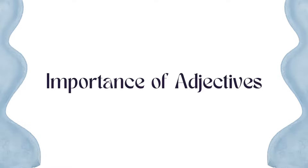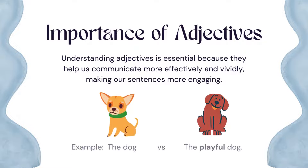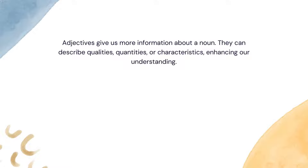Importance of adjectives: Understanding adjectives is essential because they help us communicate more effectively and vividly, making our sentences more engaging. For example, consider 'the dog' versus 'the playful dog.' Adjectives give us more information about a noun — they can describe qualities, quantities, or characteristics, enhancing our understanding.